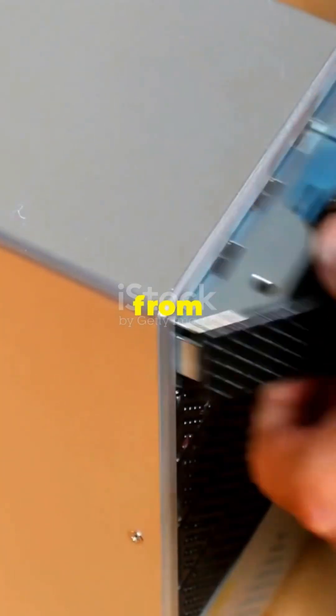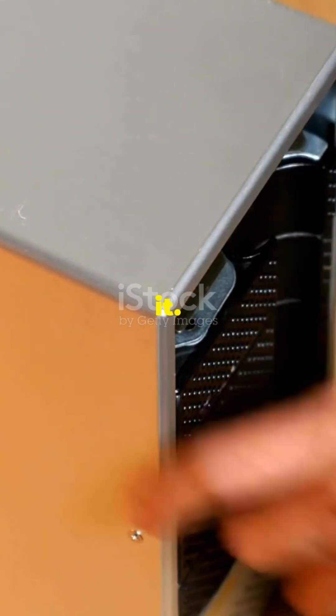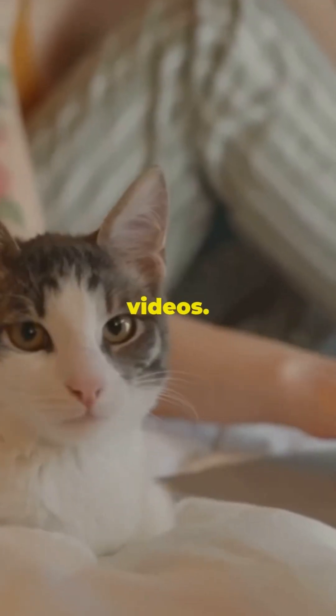This is why you need to remove the hard drive from your old computer before tossing it. Spoiler — it's not just to save your cat videos.